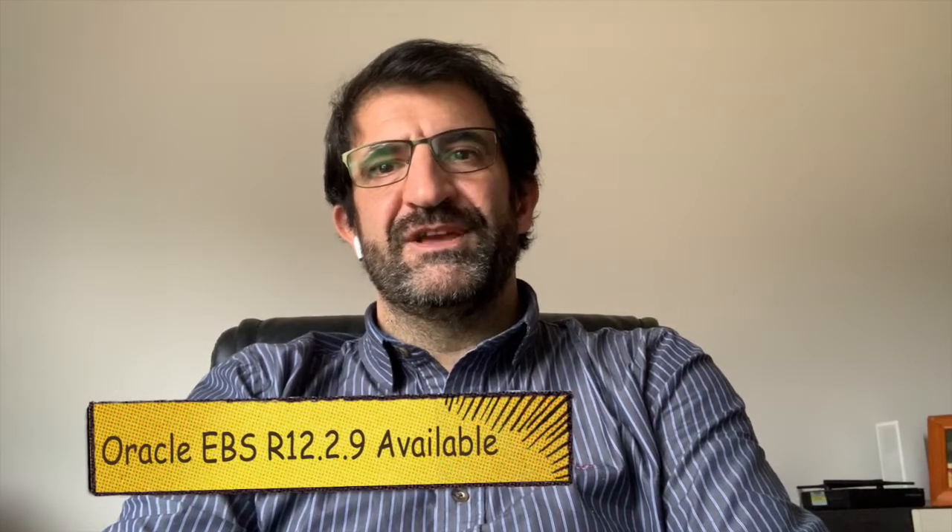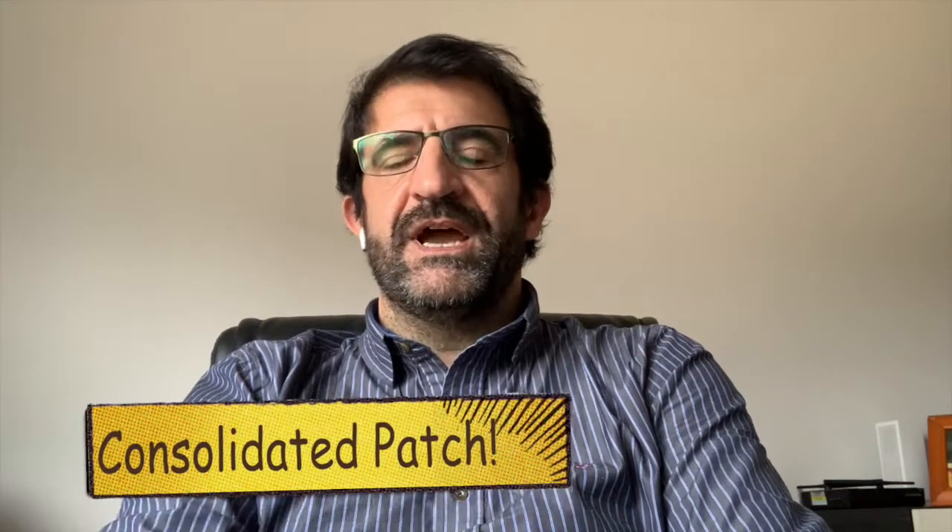Hello everyone. As part of the continuous innovation program on the Oracle eBusiness Suite product, a few days ago — to be more precise, August 16th — Oracle announced the availability of release 12.2.9, which includes many new features, corrections, and some statutory and regulatory requirements and updates. So it's a consolidated patch.